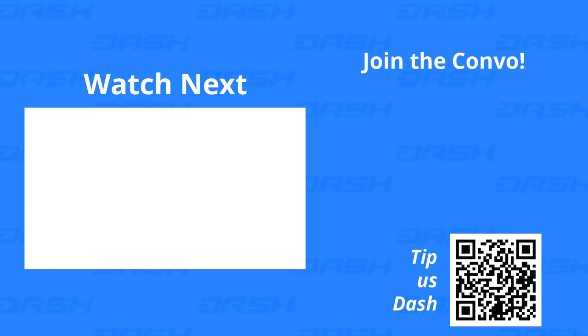Why would you want to accept Dash at your business? Dash is the only digital currency which offers instant confirmations, which protects you, the merchant, from double-spend. Check out this video to learn exactly how we do it.